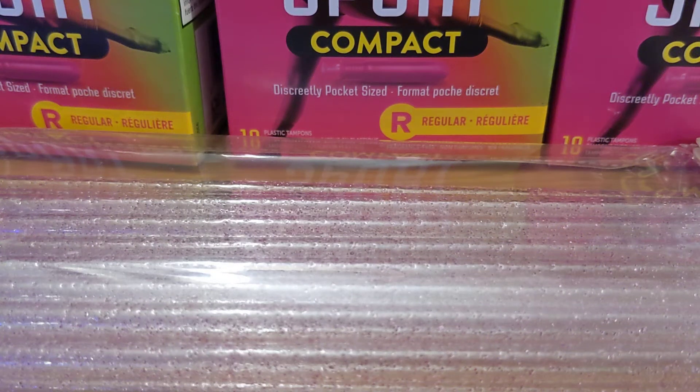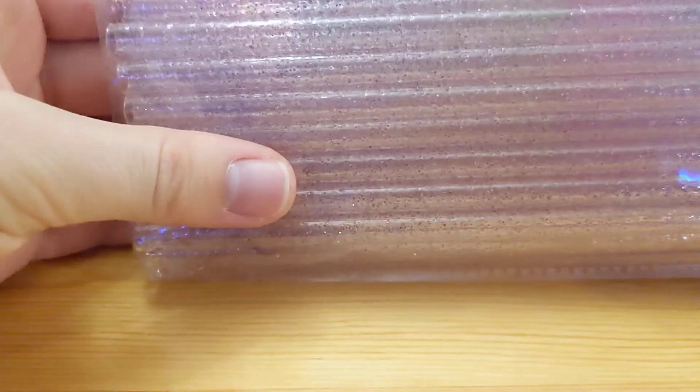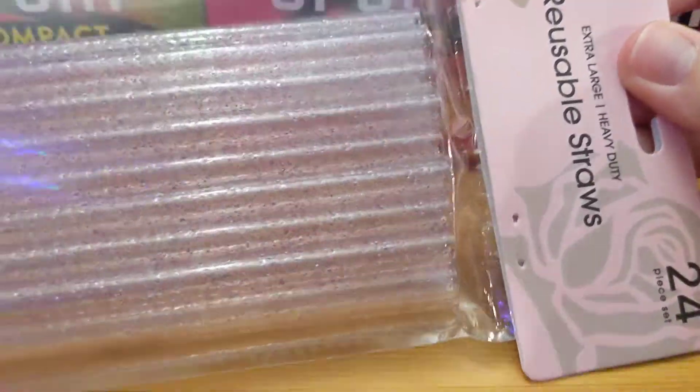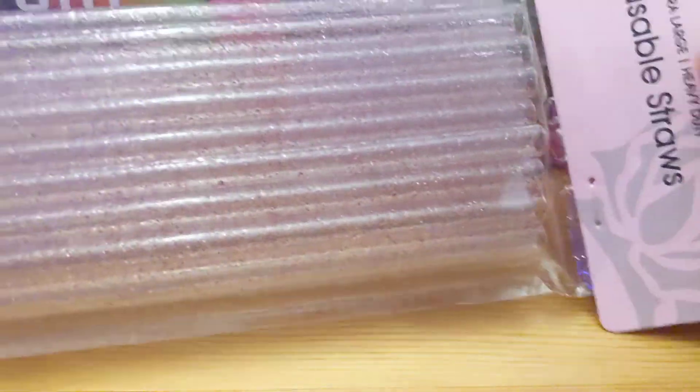Hello everyone. I just wanted to do a quick video of some interesting items that I was able to get on clearance at Fred Meyer. Searching for clearance products is like a hobby of mine — it's really fun to me. What I have here are 24 reusable straws.